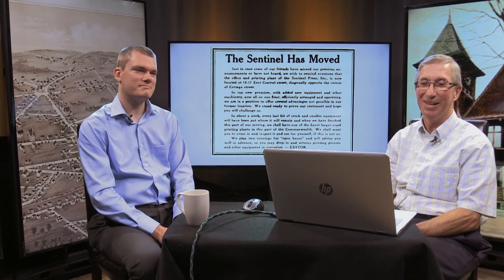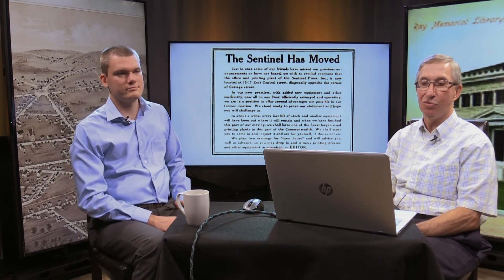Then in 1940, the Sentinel did move. The article says: 'Just in case some of our friends have missed our previous announcements, we will remind you that the office and printing plant is now located at 1517 East Central Street, diagonally across the corner of Cottage Street. In our new premises, with added new equipment, new floor and everything, they stand ready to prove a statement and hope you will challenge us.' They planned two evenings for open house so visitors could witness printing presses in operation.